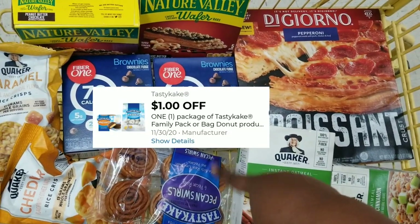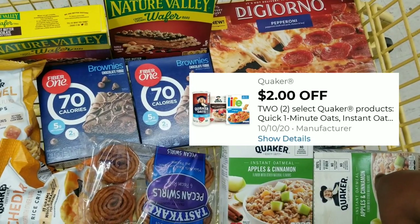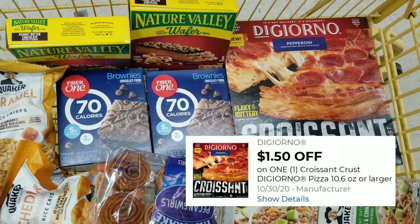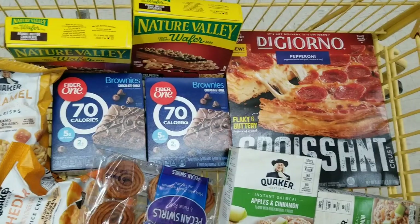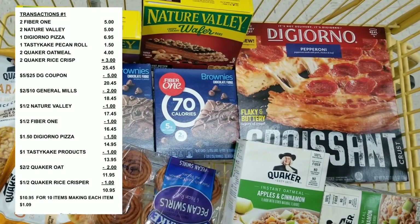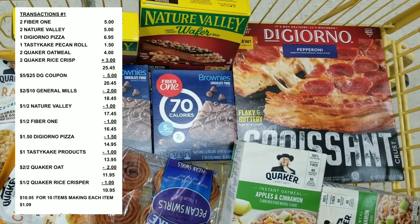We also have a dollar off for the Pecan Swirl Tasty Cake, a two dollars off of two for the Quaker Oats products, and then a dollar fifty off for the Digiorno pizza. So after all coupons and everything is applied, it's going to be ten dollars and ninety-five cents for all these items, making each item only a dollar and nine cents.